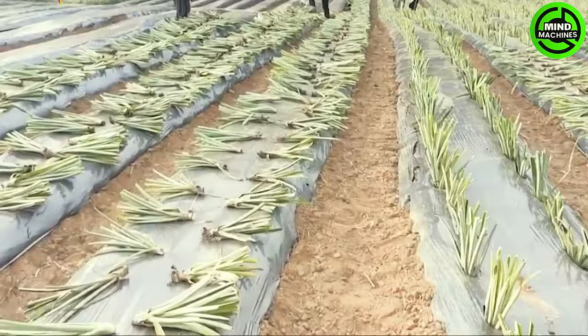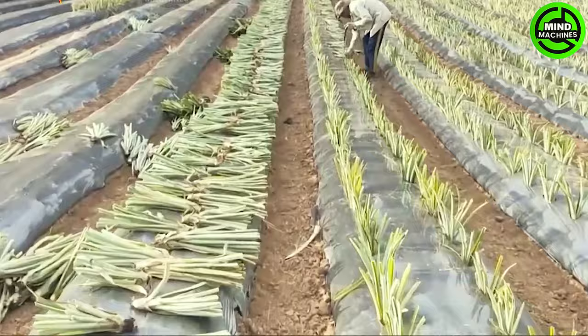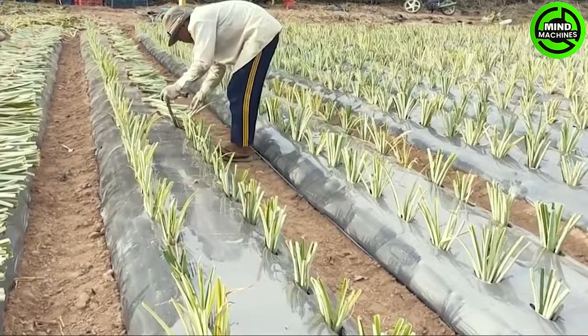Pineapple plants are susceptible to various pests and diseases. Therefore, it is crucial to implement effective pest and disease management practices to prevent damage to the plants. Additionally, well-drained soil is essential for cultivating pineapples.